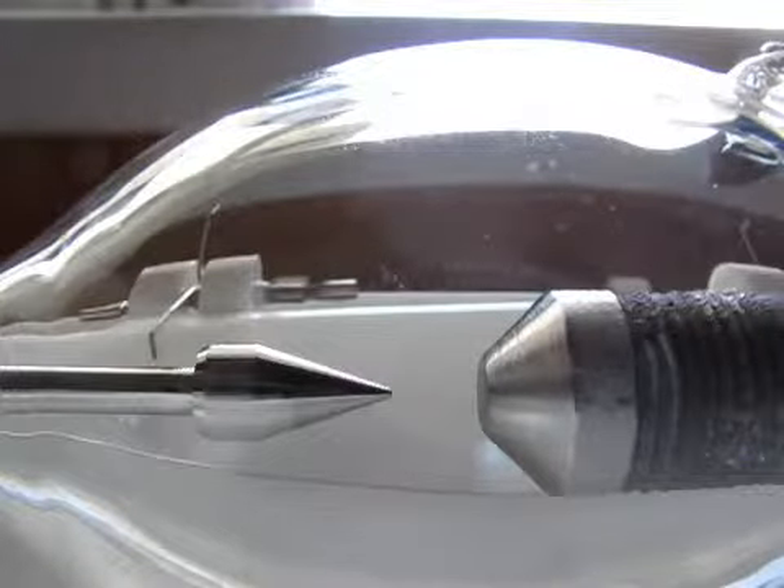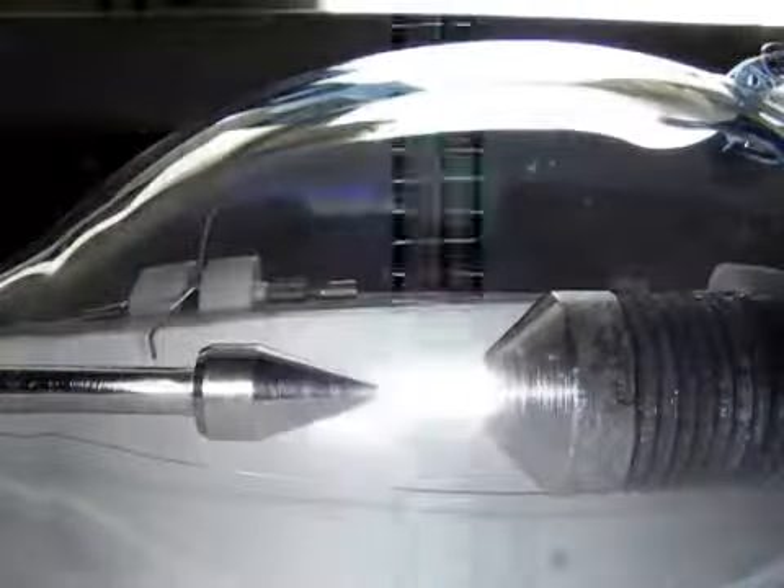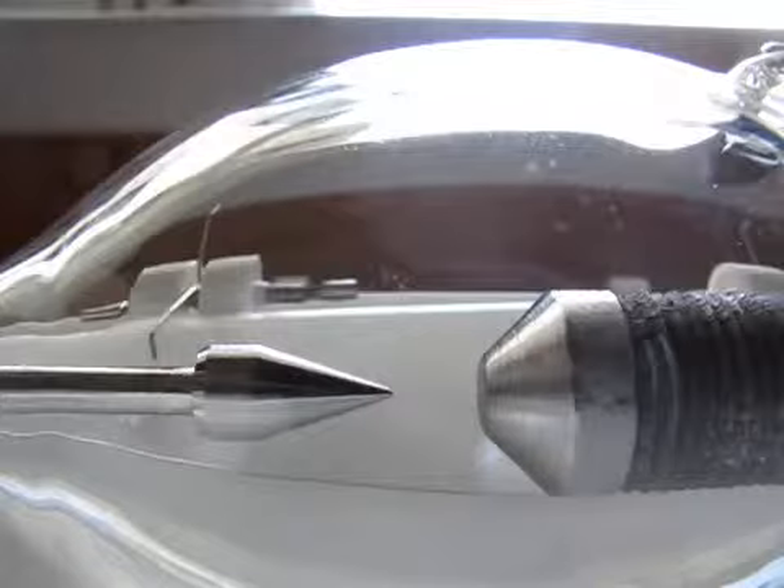This is a 2.5kW Xenon lamp I scored recently. I wanted to know if it still has gas on it, so I connected a high voltage power supply. Nice sharp arc, which means that there is still gas on it, but that power supply is at 16kV.